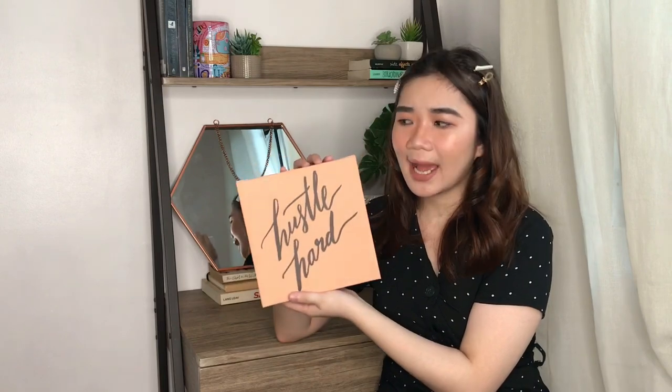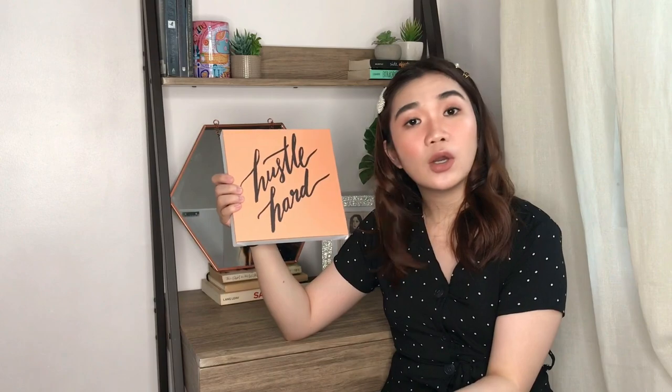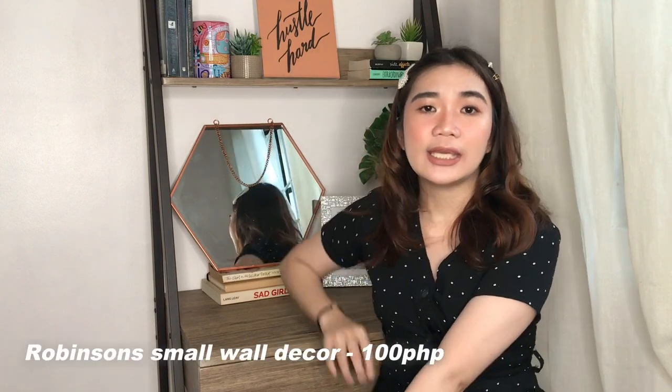The most recent piece I got is this wall decor. You can hang it, but I like the look of it just leaned against the wall. It says 'Hustle Hard' because I believe in working hard. The color palette is perfect — I love browns, mustardy yellow, and terracotta, which are the colors I gravitate towards. This is only 100 pesos and I got it from Robinson's Department Store. Robinson's has really nice home decors and faux plants too — I just didn't get to check all of them. I think 100 pesos for a wall decor is not bad at all.